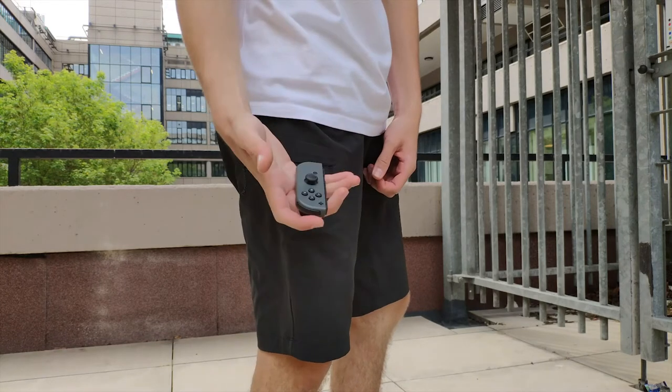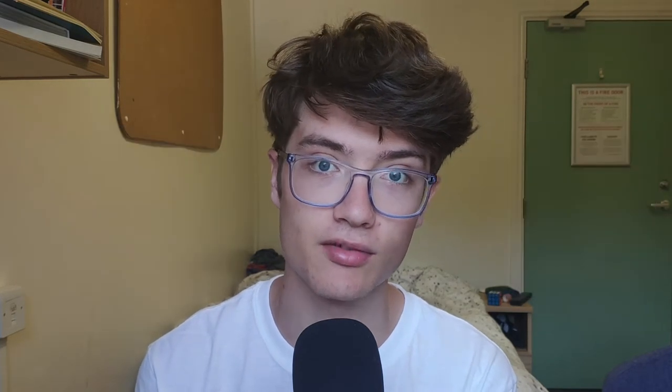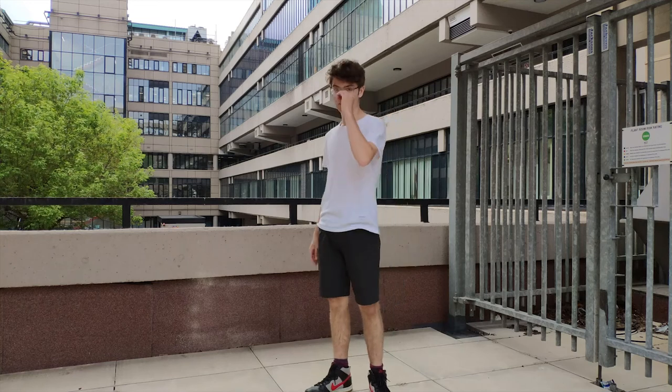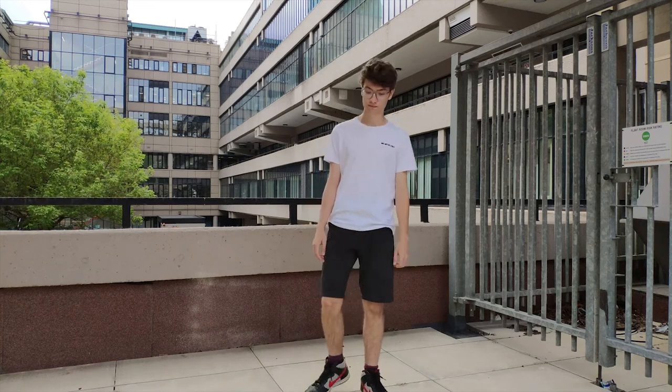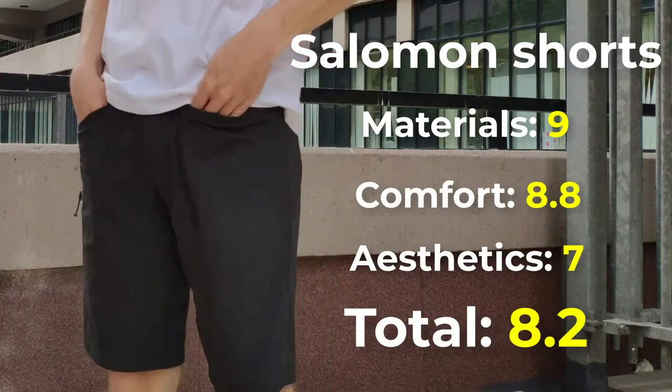However, I think these shorts are a bit nondescript in terms of aesthetics. Salomon is a regular outdoors brand so the designs aren't going to push the envelope, but if there was an outdoors brand to trust with their aesthetics it would be the one with numerous collabs with streetwear and high fashion designers. Personally I think they look fine, and the main benefit is what's under the hood rather than the exterior. Great material, great comfort, good aesthetics — 8.2 out of 10.